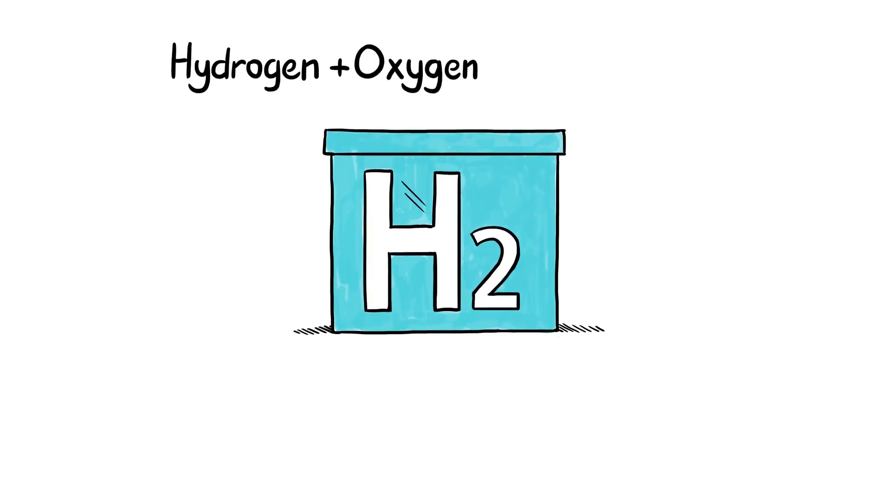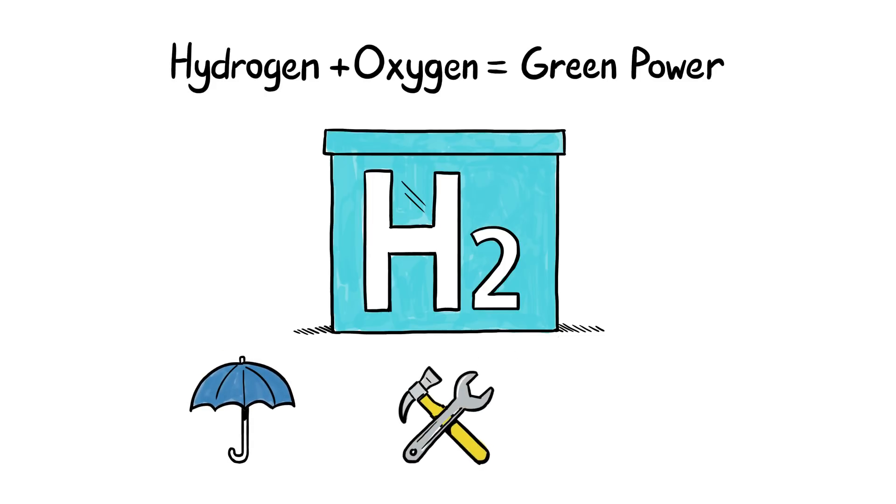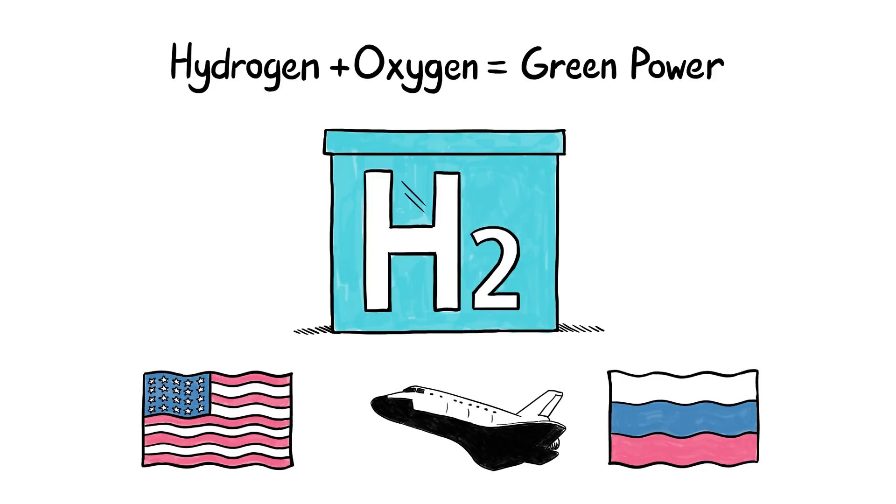Fuel cells use hydrogen and oxygen to generate 100% green power. They are weather-independent, low-maintenance, and reliable enough to supply power for both the American and Russian space programs.